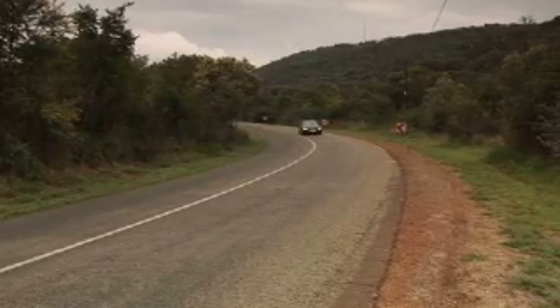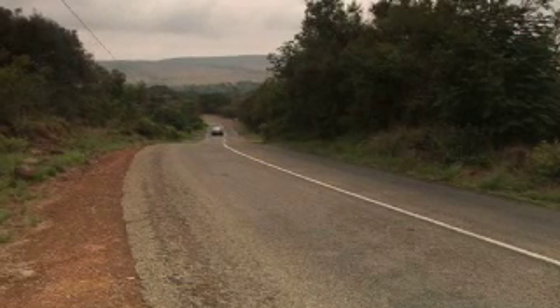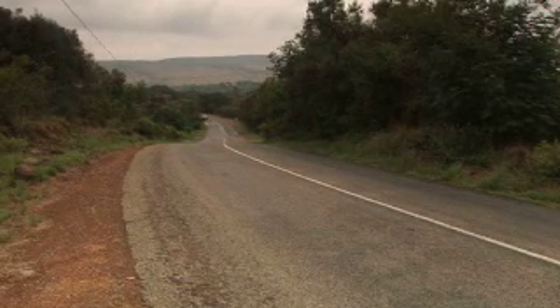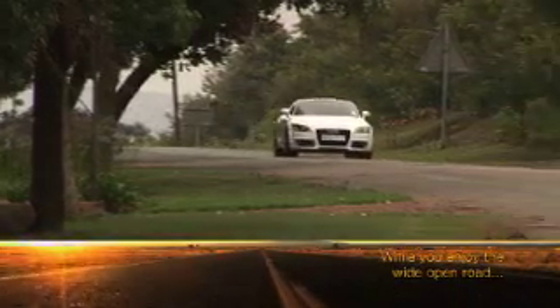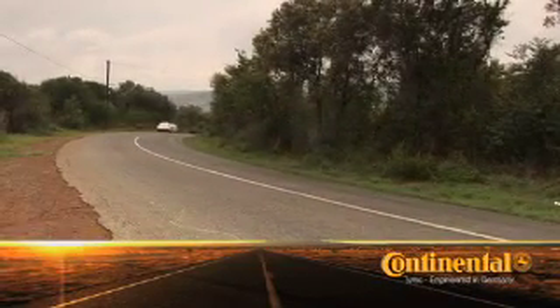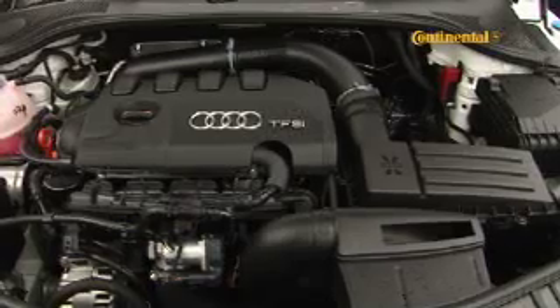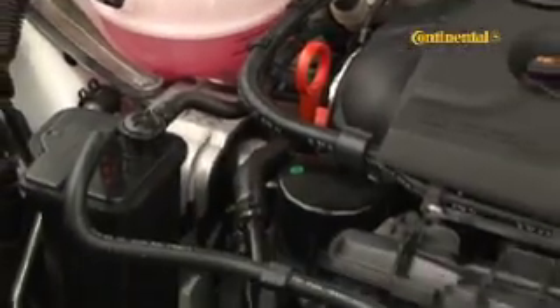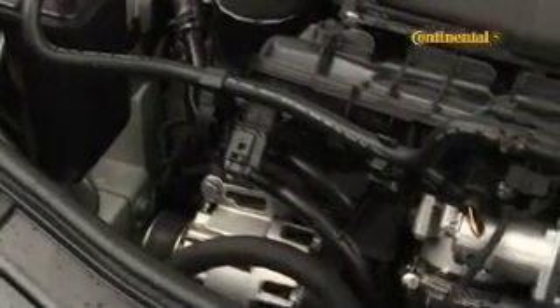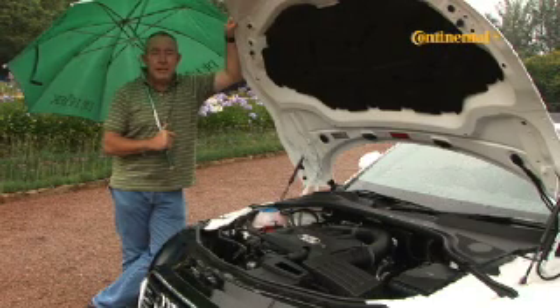Both these cars and the entire TT range use the same 2-litre TFSI engine. In its most recent iteration, the four-cylinder turbo unit employs direct injection and Audi's valve lift system to combine more power with reduced fuel consumption and lower emissions. Maximum power comes to 155 kilowatts, available between 4,300 and 6,000 rpm. The torque peak is 350 Newton meters, available in a band between 1,600 and 4,200 rpm. Audi also claims that fuel efficiency has improved by 14 percent.